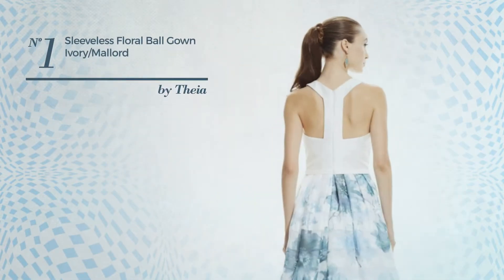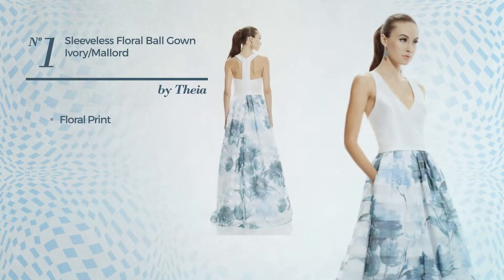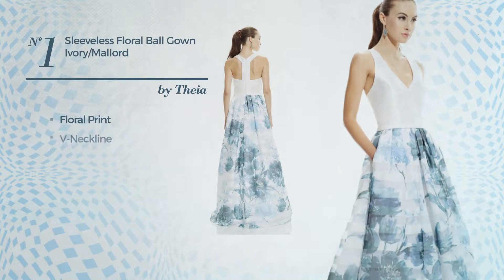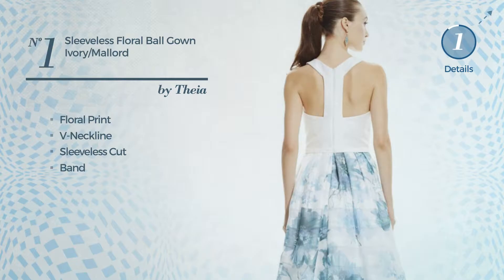Number 1: A Ballroom A-Line Gown. Featuring floral print, made of quickly drying material, this gown includes a V-neckline, sleeveless cut and band. Available in two more colors.